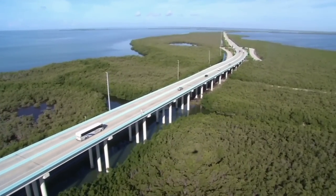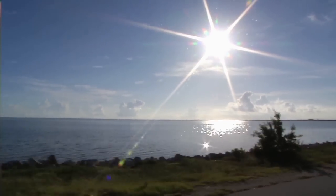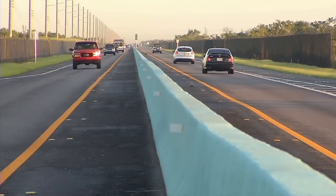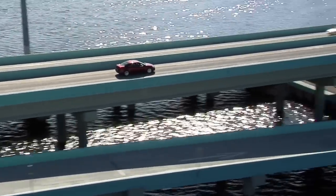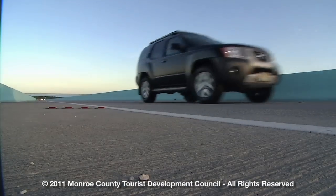The new road features numerous safety, environmental, and aesthetic enhancements for residents and visitors. A concrete median barrier painted Belize blue, as recommended by marine life artist Weiland, stretches almost the entire length of the road and is already reducing the number of serious vehicular accidents.